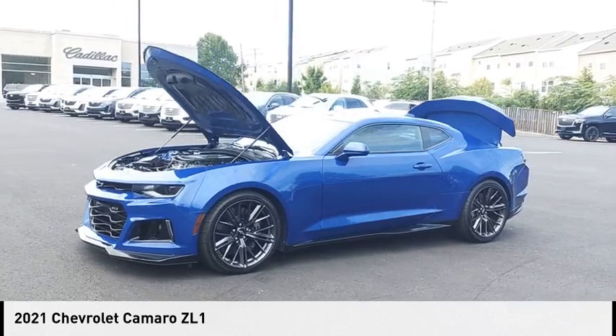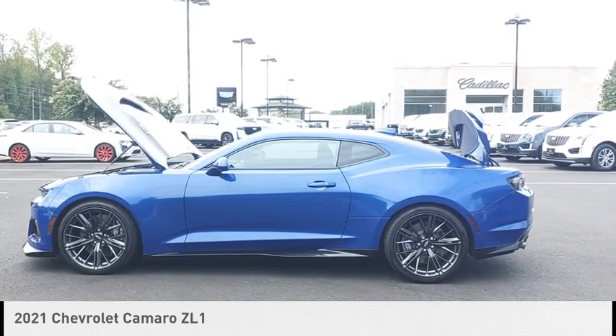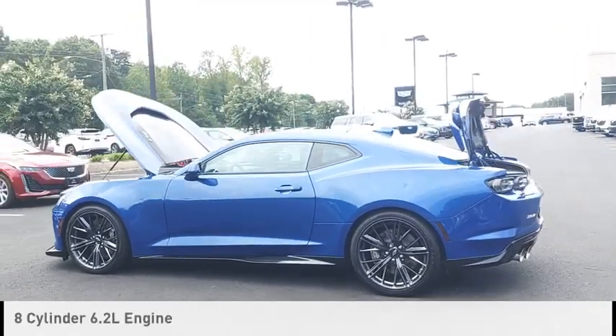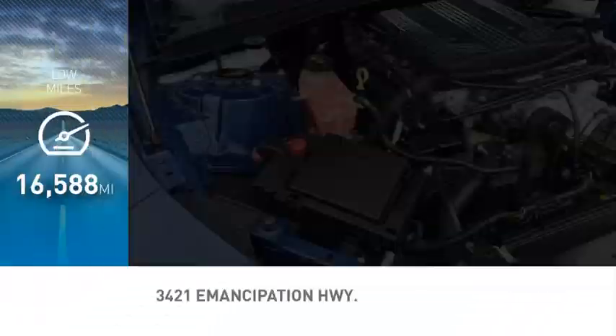Make a great choice today with the 2021 Camaro. This vehicle is powered by a rear-wheel drive, 8-cylinder, 6.2-liter engine. This vehicle has less than 20,000 miles.